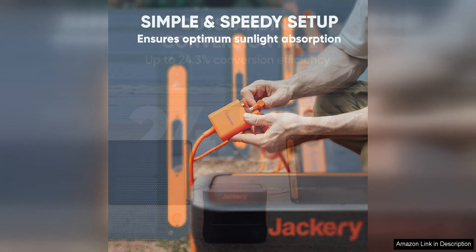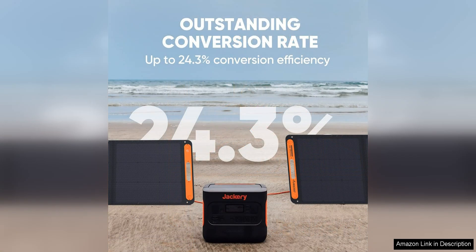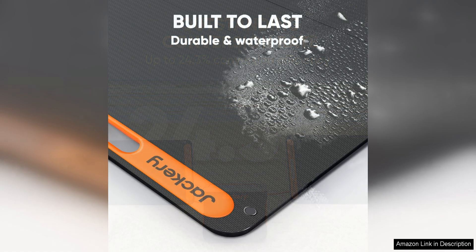Another innovative feature of the Solar Saga 200W is its sunlight angle indicator, which helps you find the optimal position to capture the most sunlight for maximum efficiency. This feature is especially useful for those who may not be familiar with solar panel positioning, as it takes the guesswork out of finding the best angle for charging.